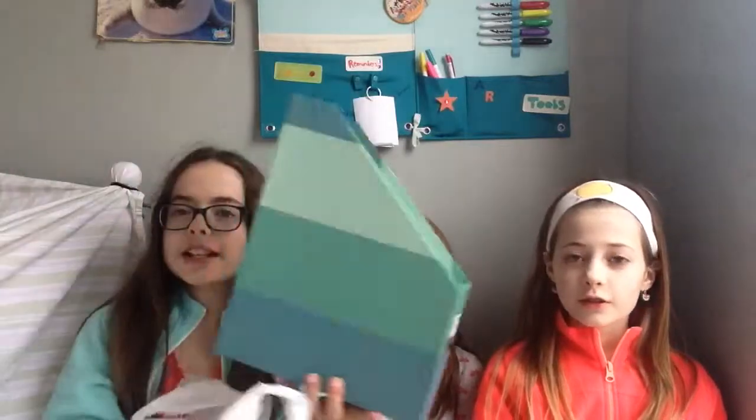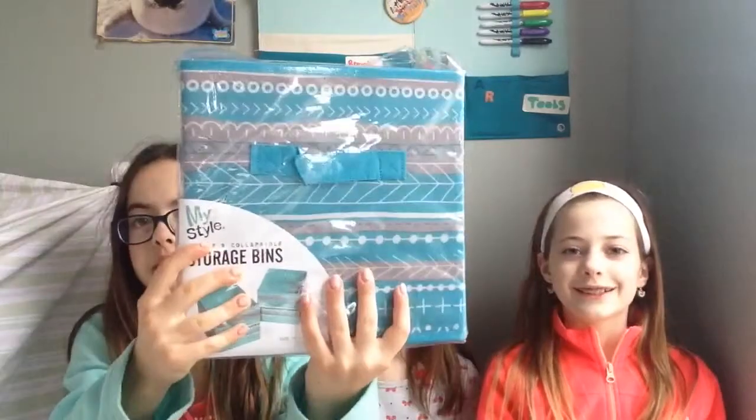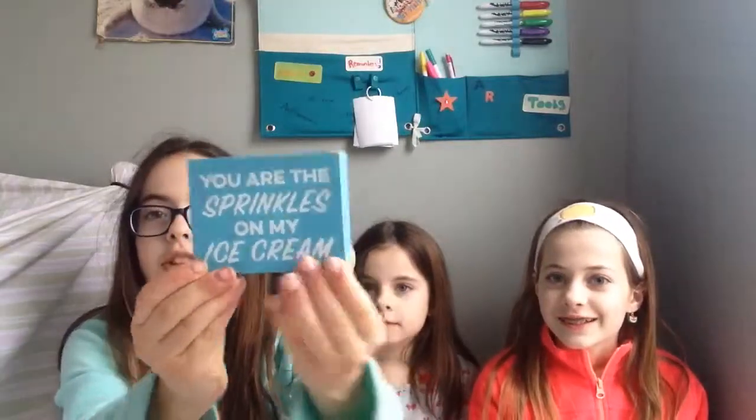So we're going to start with what I got, and I have two bags. The first bag, which is a pretty big bag, I have this magazine bookish thing holder. Then I have this two-pack of storage bins. These are for my room — my color scheme is blue. And then I have another blue thing: it's this little block that I'm going to put on my dresser that says 'You aren't sprinkles on ice cream.'